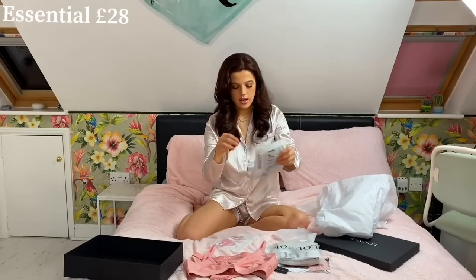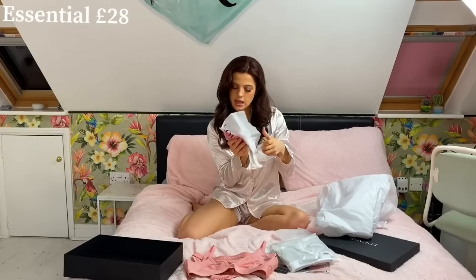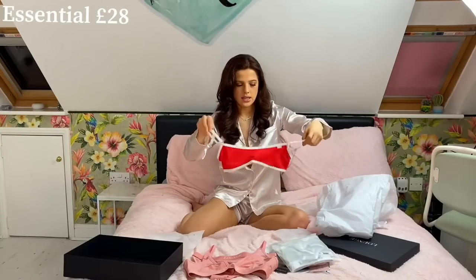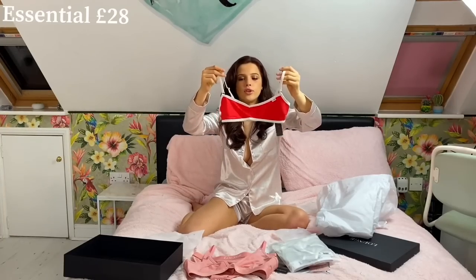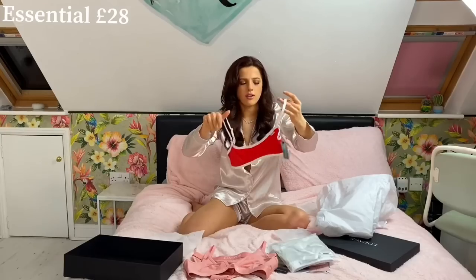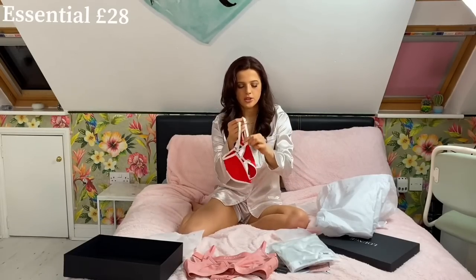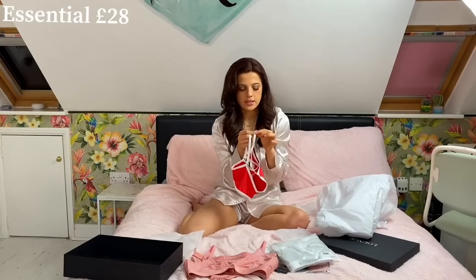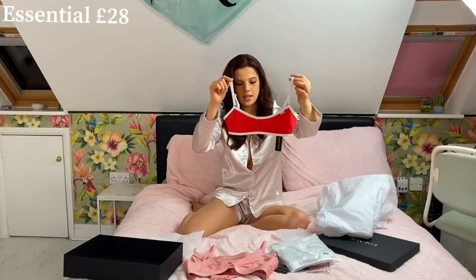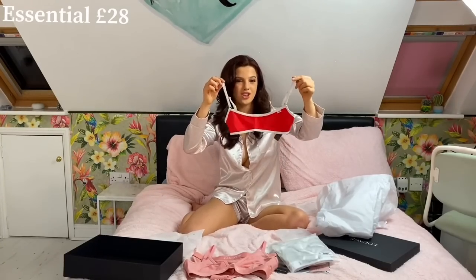Next we have the Essential Bra in small and red. It's like a rectangular bra — the quality is unreal, it feels so comfy. I'm really excited to shove this underneath a hoodie. I love the white and red together; the Lounge branding is on the straps and even on the little metal adjustable strap, which is really high quality. It has a little Lounge sticker — very minimal, very cute.